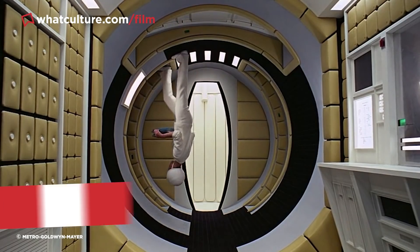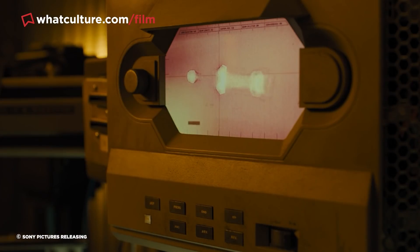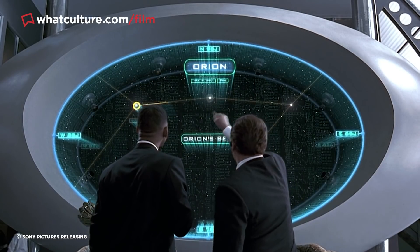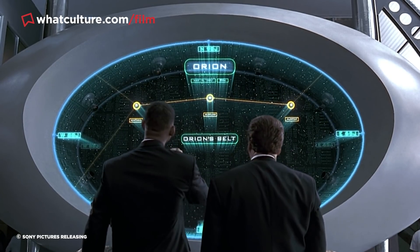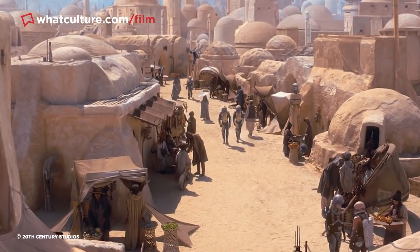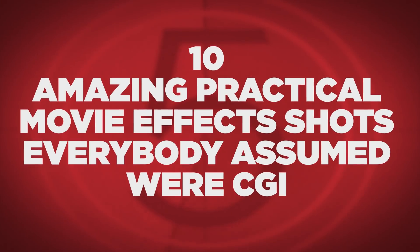And while practical effects have become an increasing rarity in major Hollywood productions over the last 20-plus years, the unmistakable tangible quality of animatronics, miniatures and props physically present on set will always have an appeal to audiences. Perhaps the best compliment that can be paid to practical effects these days is their ability to convince everybody that they're actually CGI. With that in mind, I'm Ellie with WhatCulture, and here are 10 amazing practical movie effects shots everybody assumed were CGI.